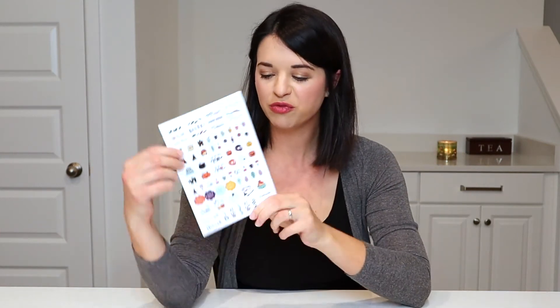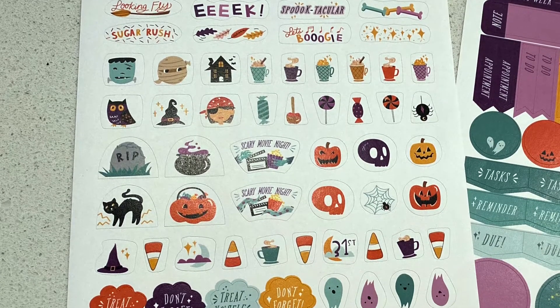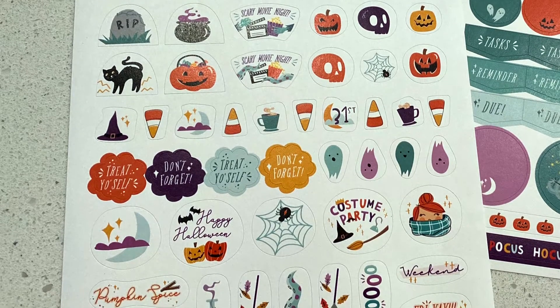First I'll open Halloween. It says on the back the sticker set includes two sticker sheets — one decorative and one functional. The decorative sheet is so cute — there's candy apples, candy, some costumes, scary movie night stickers, candy corn. Can you settle that debate? Do you like candy corn? I would not buy it but if it was in front of me I might eat some. There's also a little spider, pumpkin spice, October — just really cute, fun Halloween and fall-themed stickers.